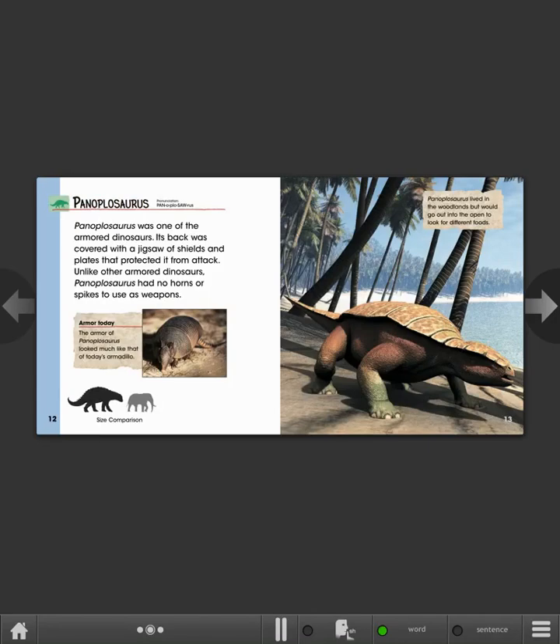Panoplosaurus. Panoplosaurus was one of the armored dinosaurs. Its back was covered with a jigsaw of shields and plates that protected it from attack. Unlike other armored dinosaurs, Panoplosaurus had no horns or spikes to use as weapons. Armor today: the armor of Panoplosaurus looked much like that of today's armadillo. Panoplosaurus lived in the woodlands, but would go out into the open to look for different foods.